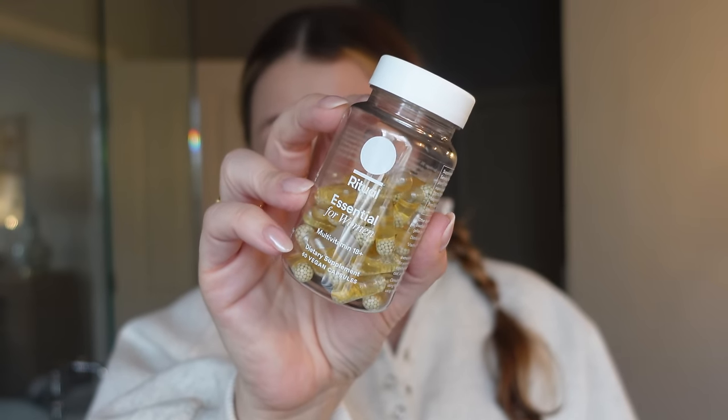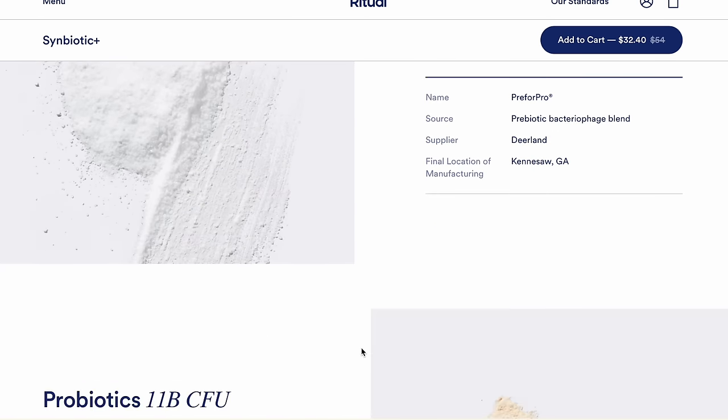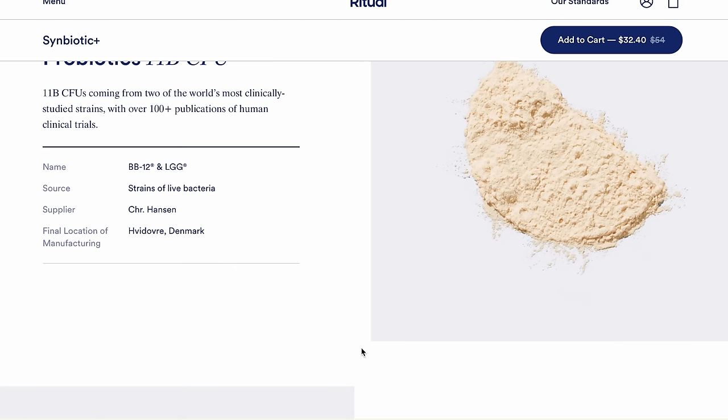I want to thank today's video sponsor, Ritual. I've been taking Ritual's Essential for Women for years. I took their prenatal in both my pregnancies. About four or five months ago I started taking Ritual's Symbiotic — it is a three-in-one prebiotic, probiotic, and postbiotic. Probiotics are live microorganisms there to relieve bloating and gas, and the postbiotic provides fuel to the cells that make up the gut lining and supports gut barrier function. I've suffered a lot with bloating and digestive issues over the years, and once I started taking this daily about four months ago, I couldn't tell you the last time I felt bloated.